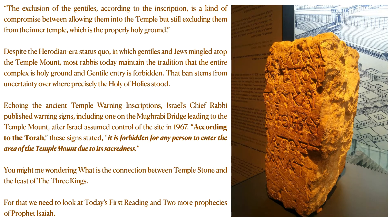The exclusion of the Gentiles, according to the inscription, is a kind of compromise between allowing them into the temple but still excluding them from the inner temple, which is the properly holy ground. Because based on the instruction of Moses, no Gentiles are allowed in the Jerusalem temple — no Gentiles can come inside. But Herod made a compromise so that the Greeks could also come inside, which would also generate revenue.